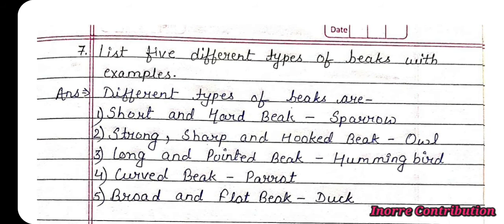Question 7: List five different types of beaks with examples. Answer: First, short and hard beak — sparrow. Second, strong, sharp and hooked beak — owl. Third, long and pointed beak — hummingbird. Fourth, curved beak — parrot. Fifth, broad and flat beak — duck.